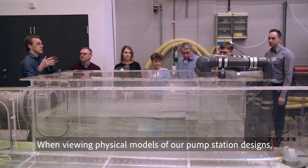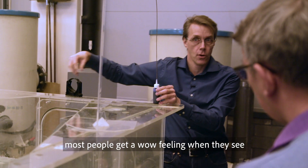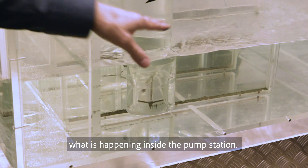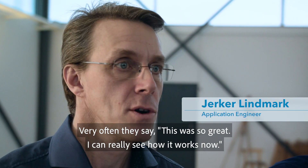I usually present our physical models of the pump station. I think the most common reaction is that they get this wow feeling when they really can see what's happening inside the pump station. Very often they say, 'Oh, this was so great — I can really see how it works now.'